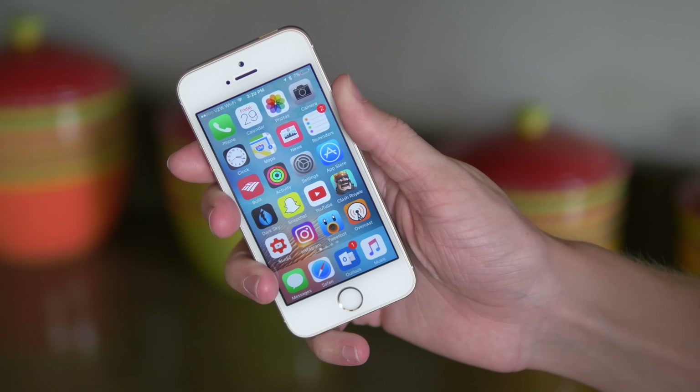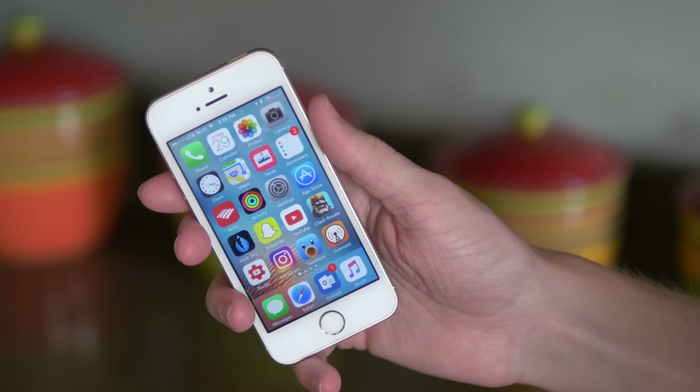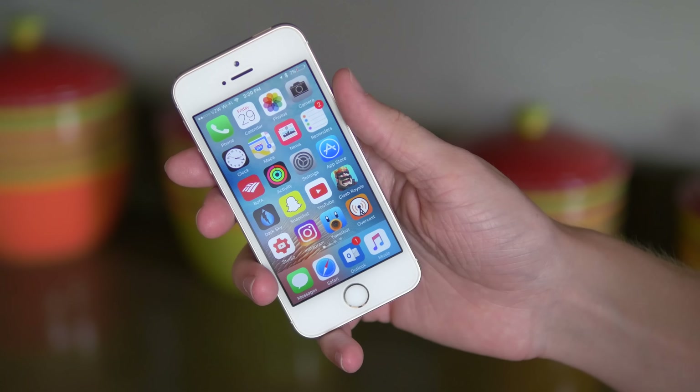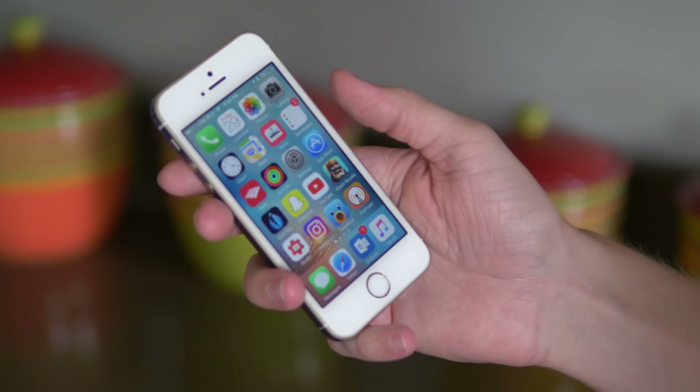If you guys enjoyed this update video on my home screen, then leave a like down below. Let me know if you use any of the apps that I do, or if you found this kind of thing interesting — maybe I'll make some more covering my other home screens or pages in the future. I've been Sam. Thanks for watching, have a good one guys, and I'll talk to you later.